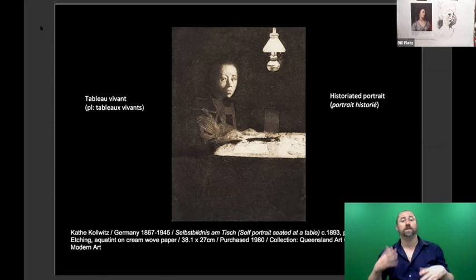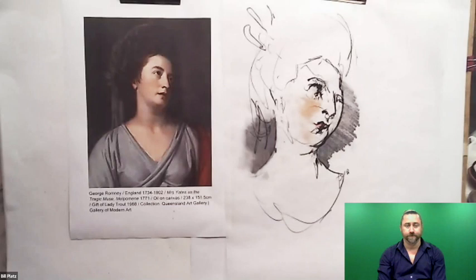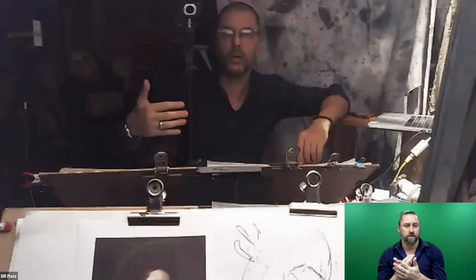We are going to do a kind of tableau vivant here this morning in my studio. Behind the curtain I've set up Käthe Kollwitz's self-portrait, and we have Alana all set up there. We actually sewed a dress out of paper for her to wear — hopefully none of you will zoom in too closely at my sewing skills. We've got a five-dollar table lamp from Kmart hanging there, and we've set up our own tableau vivant. You are going to be doing this morning a tableau vivant — a historiated portrait of Alana as Käthe Kollwitz's 'Self-Portrait Seated at a Table.'